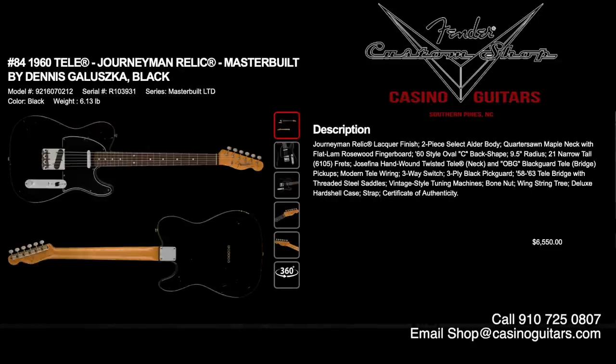Number 84 is another piece by Dennis Galuska: a 1960 Telecaster Journeyman Relic in black. Lacquer finish, two-piece select alder body, quarter-sawn maple neck with flat lamb rosewood fingerboard, 60s style oval C, 9.5 inch radius, 21 narrow tall 6105 frets, and Josefina hand-wound twisted Tele neck and an original Blackguard bridge pickup. Modern Tele wiring. This is a pretty affordable Masterbuilt piece at $6,550.